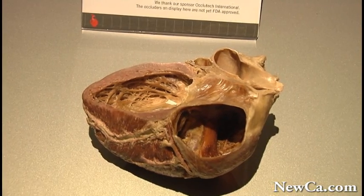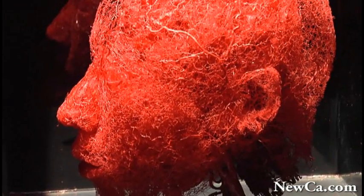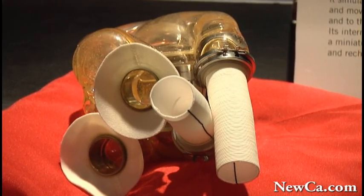In addition to explaining and showing the entire human body with all the various bodily functions, it is particularly emphasizing on the heart and on the cardiovascular system.